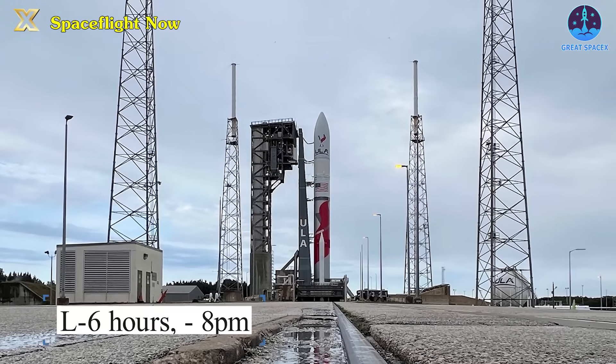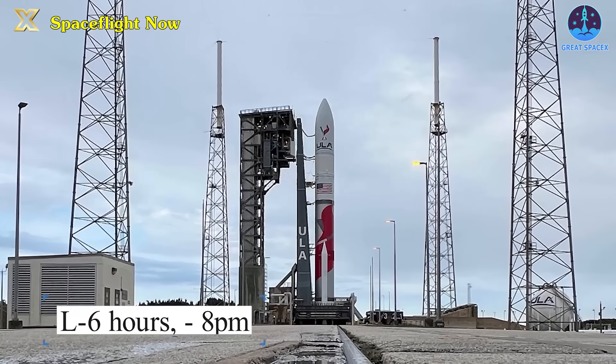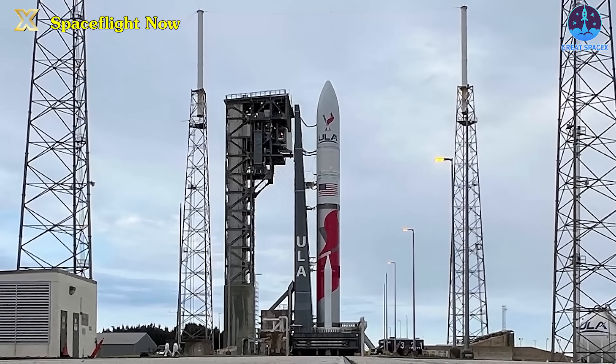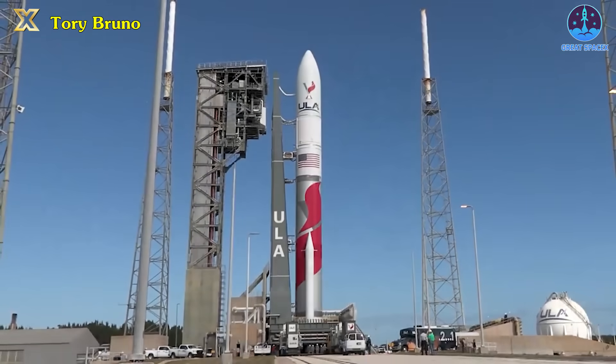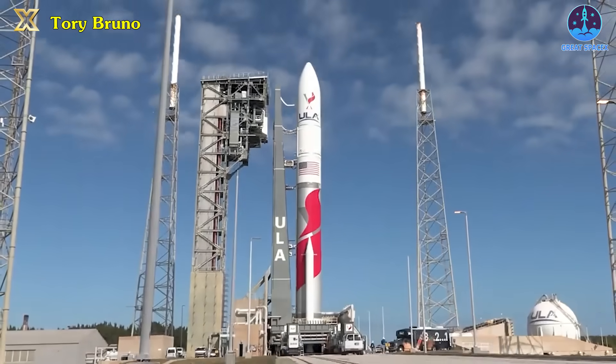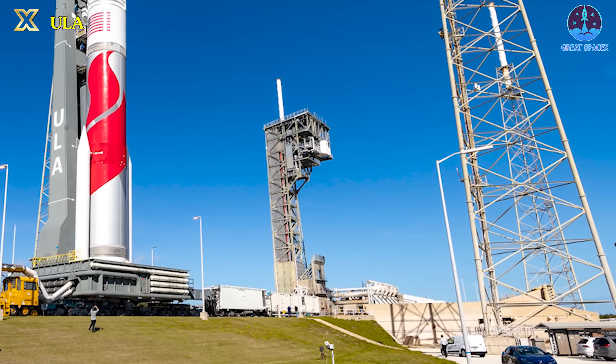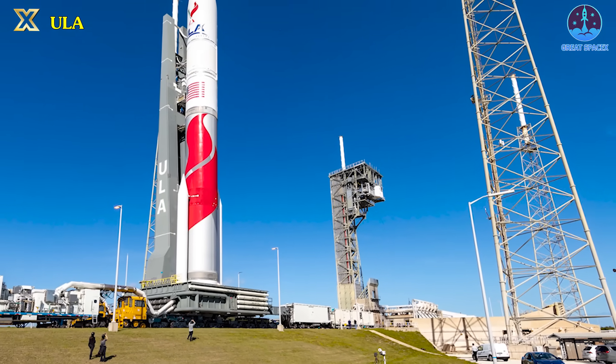As the countdown approached L-6 hours, marking 8 p.m. on Sunday, the launch complex received the green light for clearance. Within an hour, the preparations surged ahead, entering a heightened state of readiness as they initiated the chilling process for the feed lines, gearing up for the imminent tanking procedure.